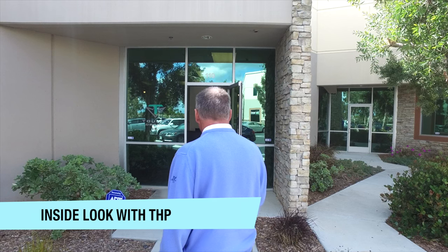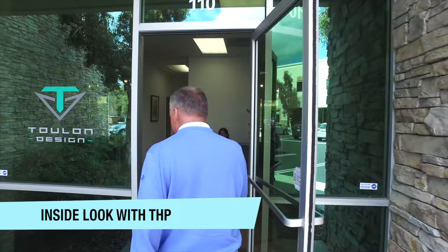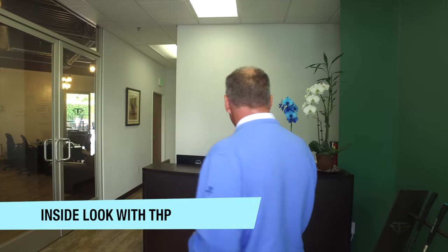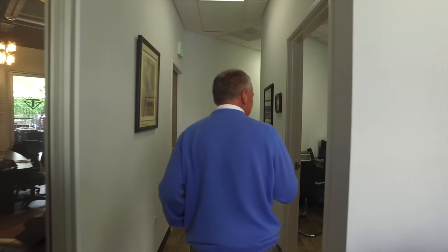Here we are at Toulon Design — come on in. We're in Vista, California, just a few minutes away from really where all the other golf companies are in the Carlsbad area. This is our lobby, and this is our receptionist, my dear wife Kathy.